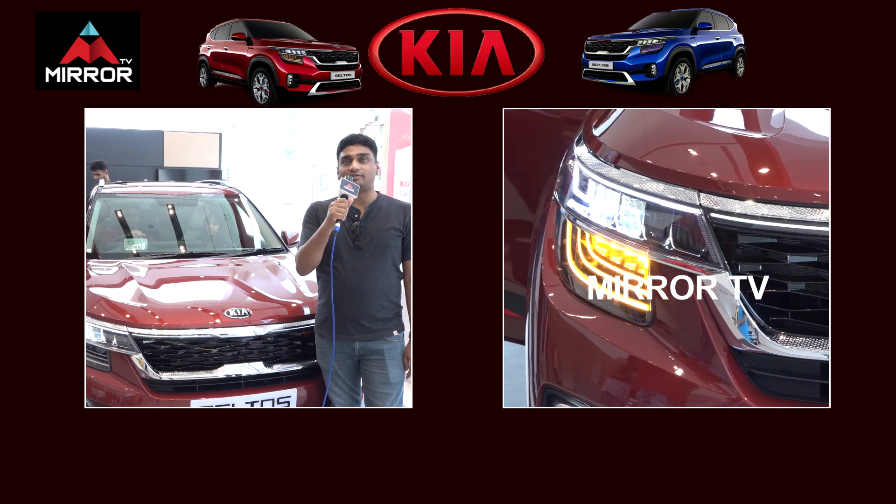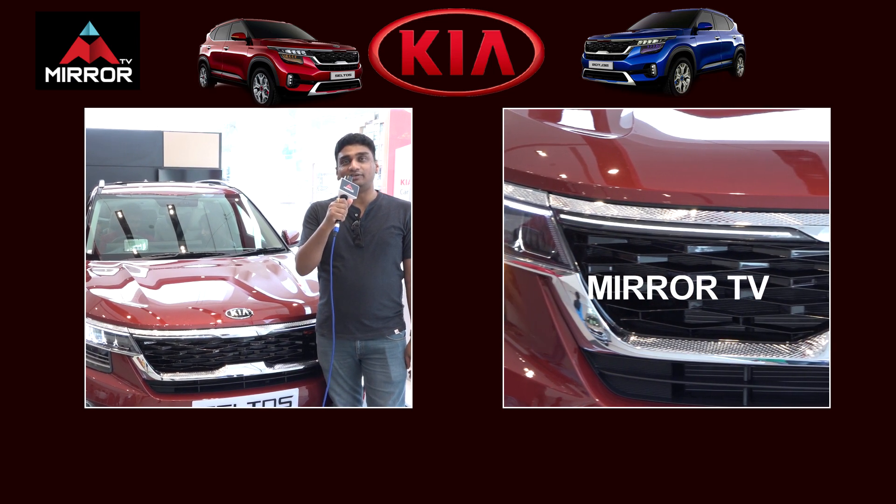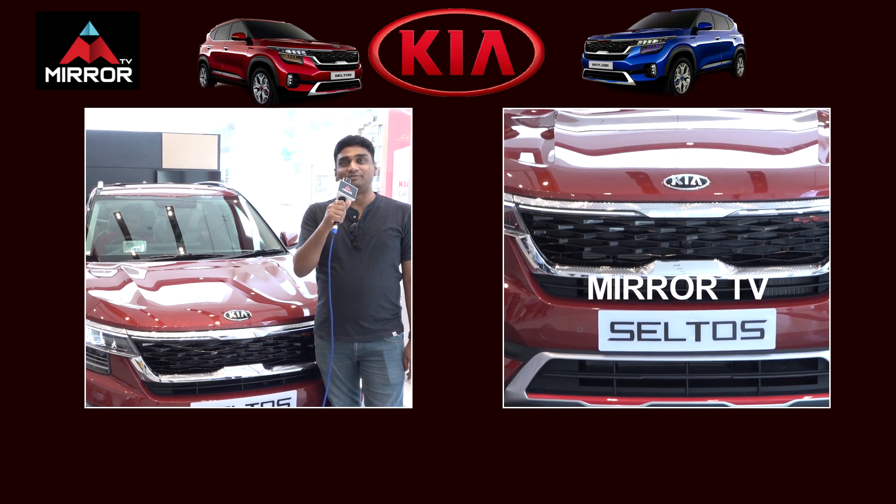In terms of design the car has just nailed it and I wish I get the delivery as fast as possible. I am waiting for it.